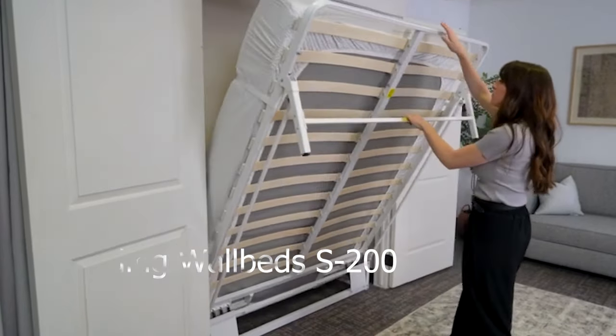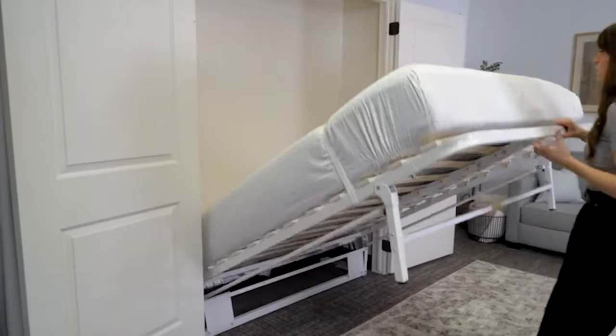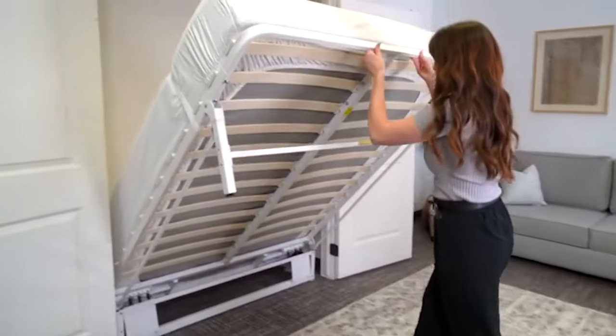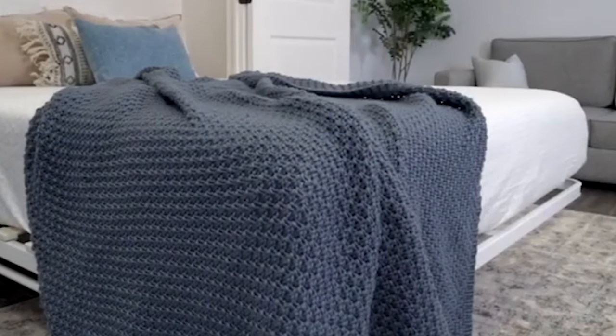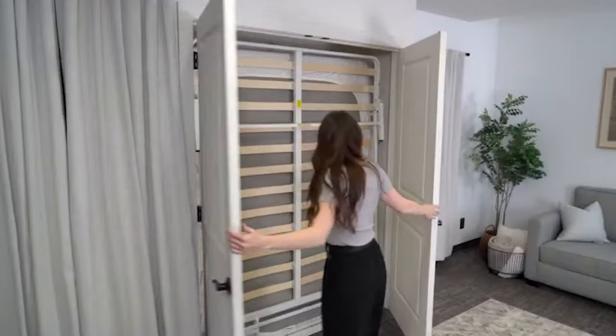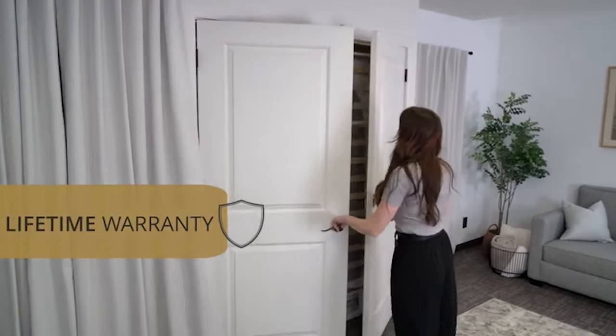Available on Amazon, this Murphy Bed kit provides flexible folding options for vertical or horizontal setups. With its sturdy design supporting up to 2,000 pounds and an adjustable spring-loaded mechanism, it's the perfect choice for crafting your personalized space-saving haven.